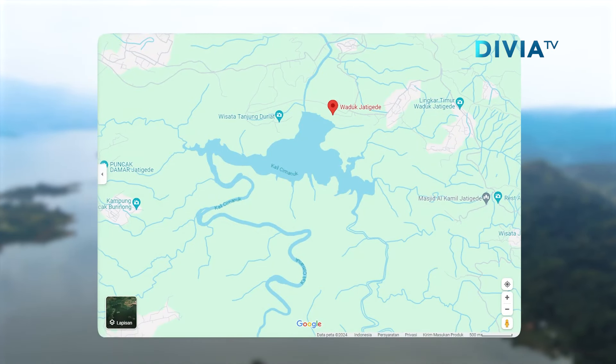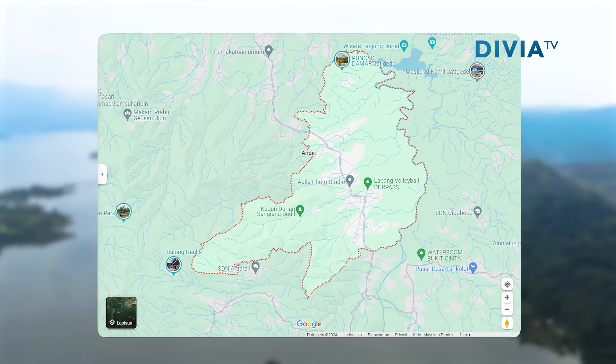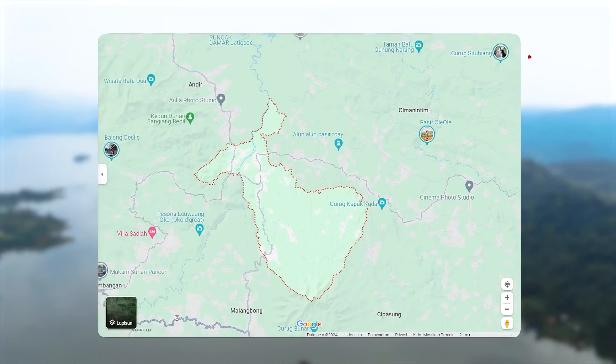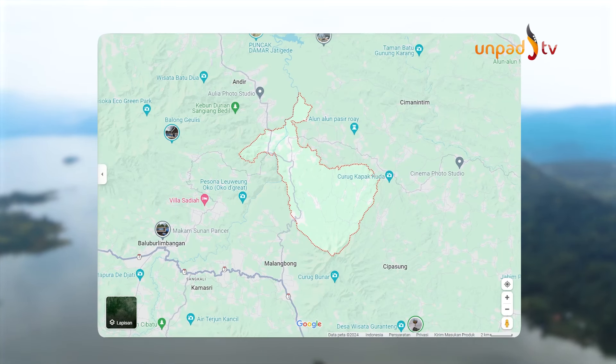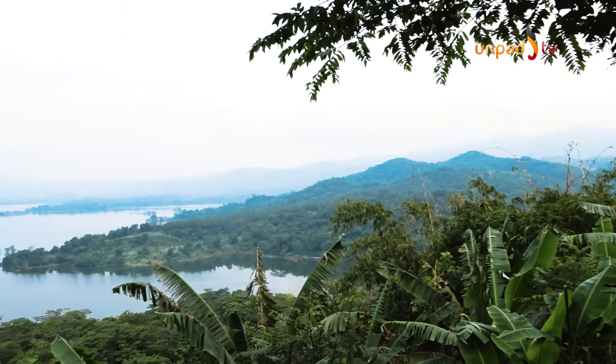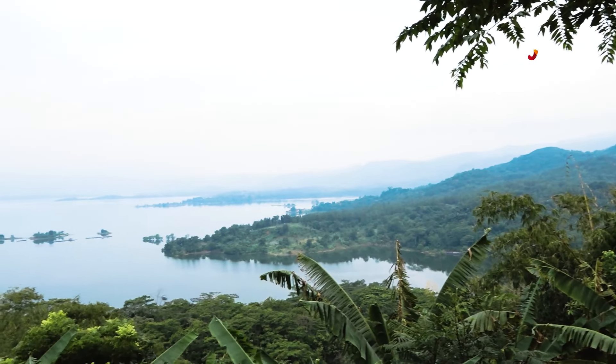Area genangan ini mencakup daerah Kecamatan Dharma Raja, Kecamatan Jati Gede, Kecamatan Jati Nunggal, dan Kecamatan Wado. Bendungan dengan luas 4.983 hektare ini baru dapat beroperasi di tahun 2015 pada masa pemerintahan Presiden Jokowi.